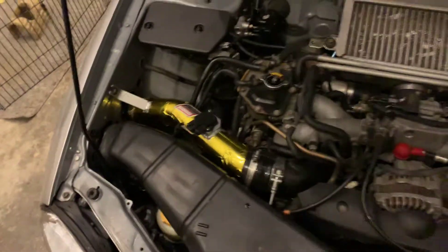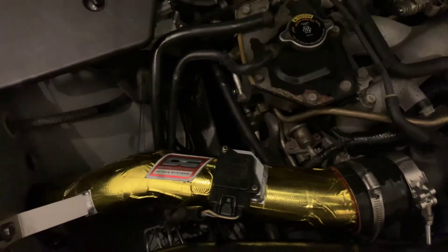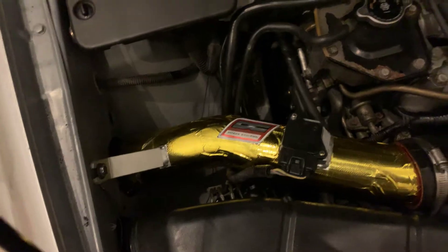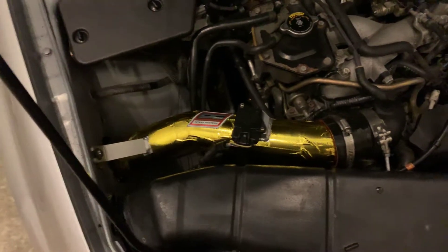I got the DC cold air intake that sits behind the fender. I heat-wrapped it and used heat reflective tape on it. I bought the DC because it was the cheapest of the actual cold air intake kits — I don't like the hot air ones that just sit in the engine bay. I didn't see any negative reviews about it; it's pretty much the same design as every other fender-mounted cold air intake. It's CARB exempt if you live in California.